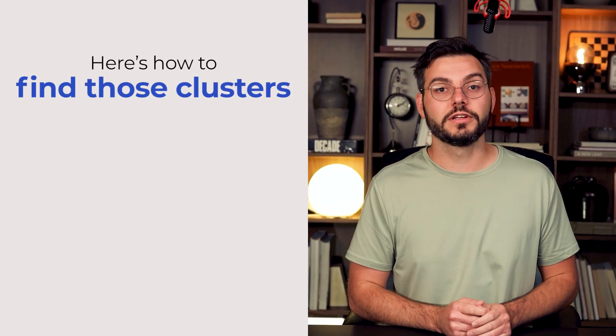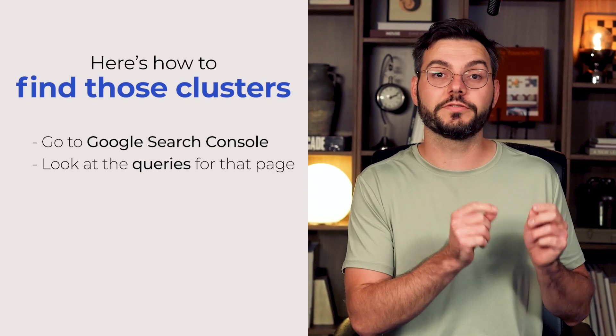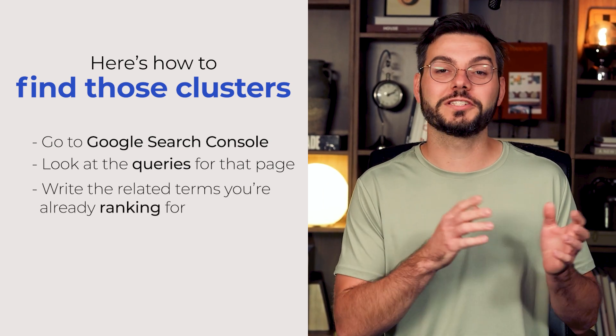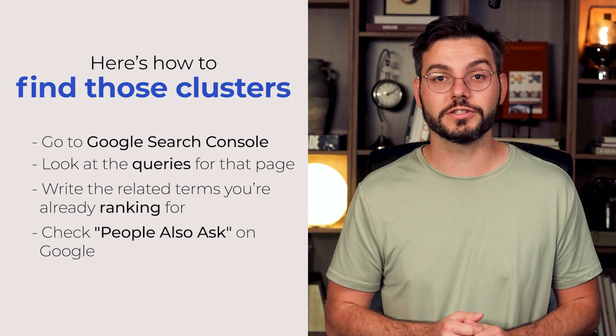Here's how to find those clusters. Go back to Google Search Console and look at the queries for a specific page — you'll see a bunch of related terms you're already ranking for. Write those down or paste them into a spreadsheet. Then check 'People also ask' on Google and scroll to the bottom for related searches. This works for e-commerce product pages too. If you're selling red running shoes, cluster 'red running shoes,' 'crimson athletic shoes,' 'red sneakers for running,' 'best running footwear,' and all the variations people might search for. One optimized product page can rank for dozens of buying-intent keywords.